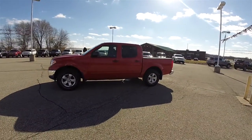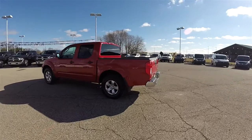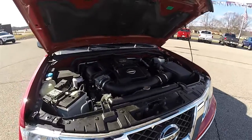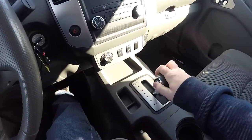This Frontier is in red alert and has the steel mesh premium cloth interior. This vehicle is four wheel drive with the shift on the fly four wheel drive controller. It is powered by the four liter dual overhead cam V6 engine and has the five speed automatic transmission with overdrive.